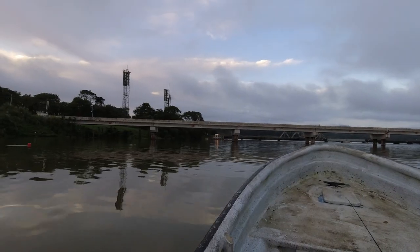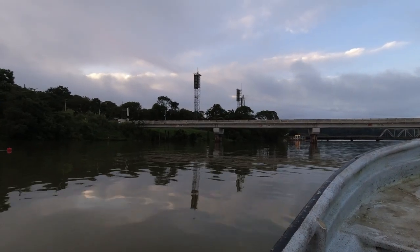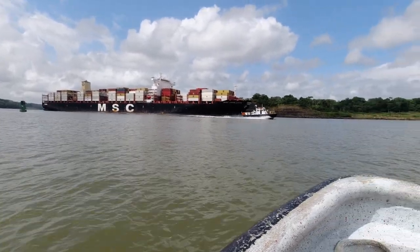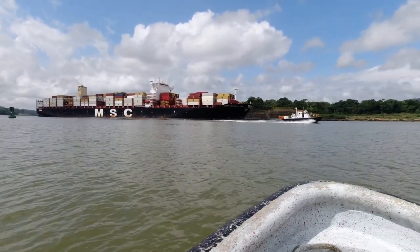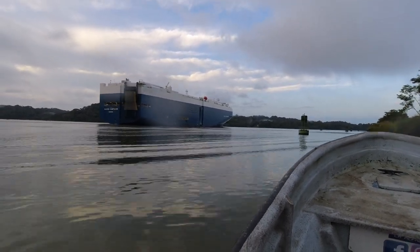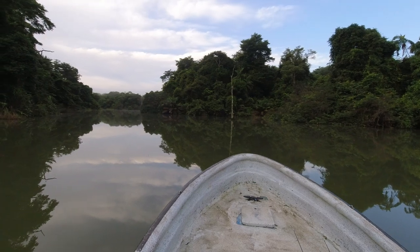We're leaving the boat docks at Gamboa with our friend and guide Miguel. We make our way into the Panama Canal, obviously giving way to some of the bigger vessels, and head out for a Catun Lake grand slam. Then we motor up the canal to find some remote jungle hideaways that might be holding some big peacocks.